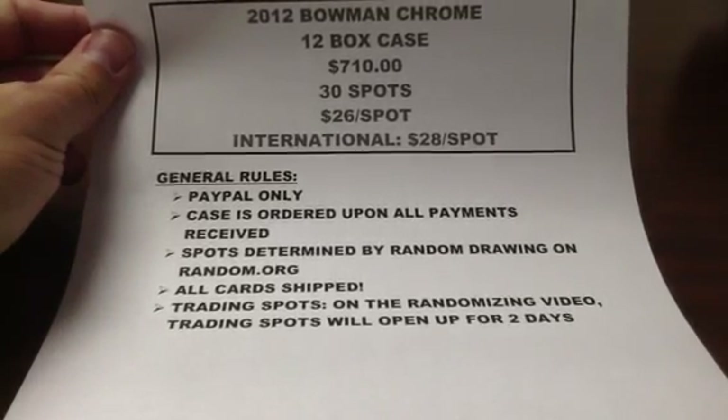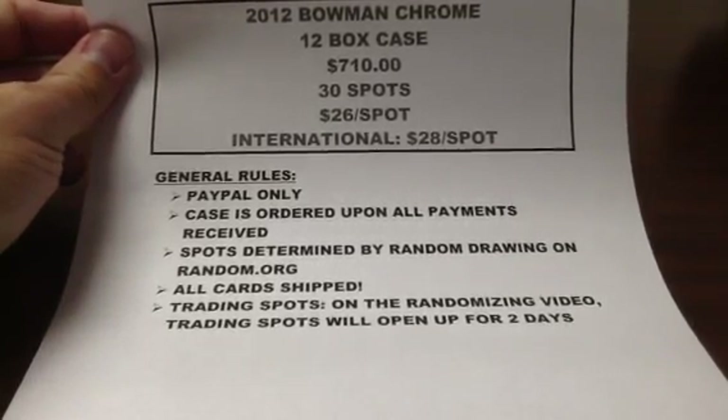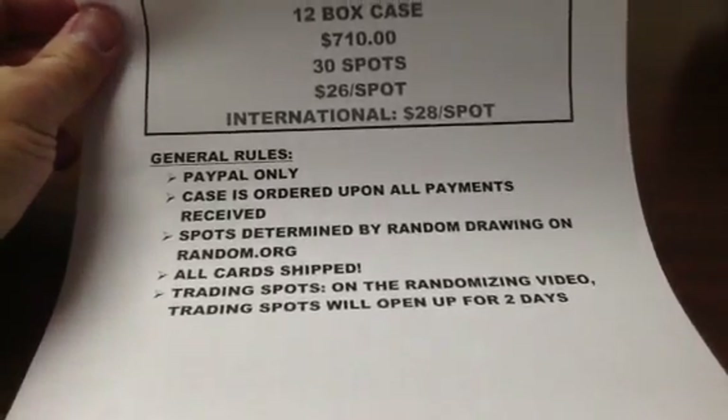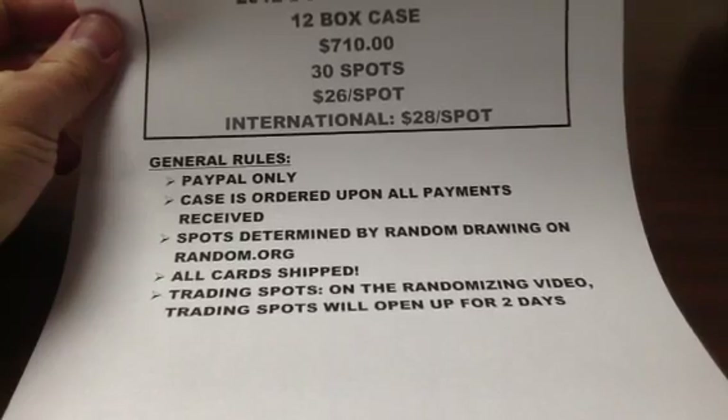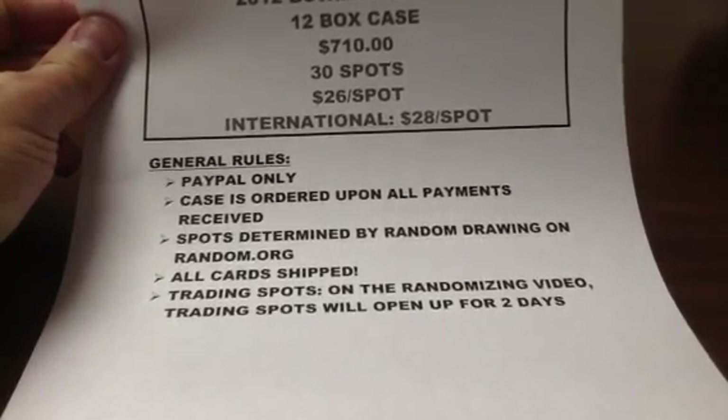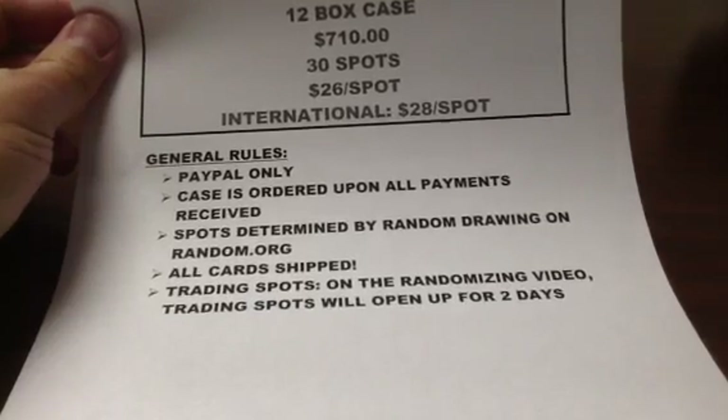I will ship all cards this time because I don't know the makeup, so I will ship all cards to you. You will do the trading after the randomization video. I will open up trading for two days and then close it, and I will go over those rules on the next video.